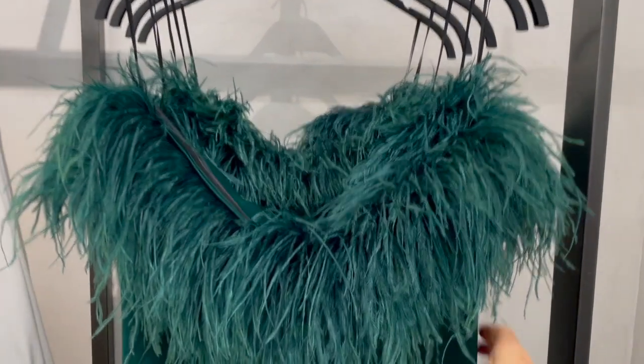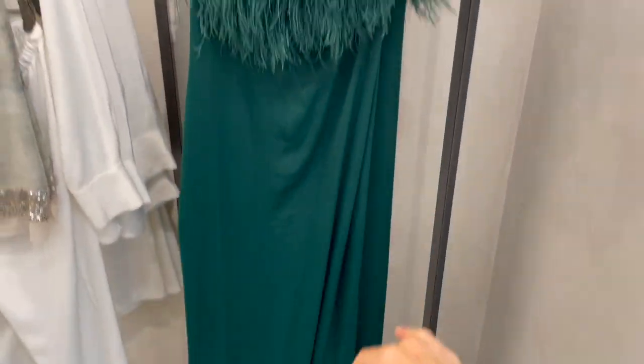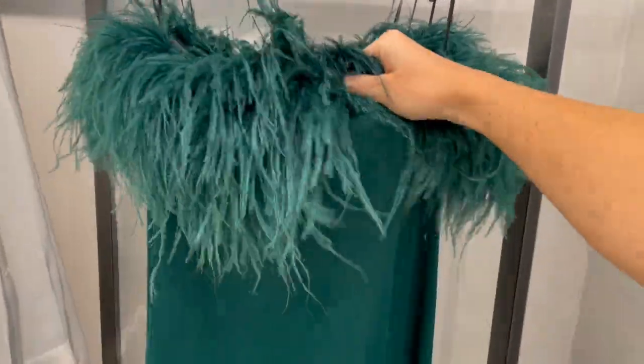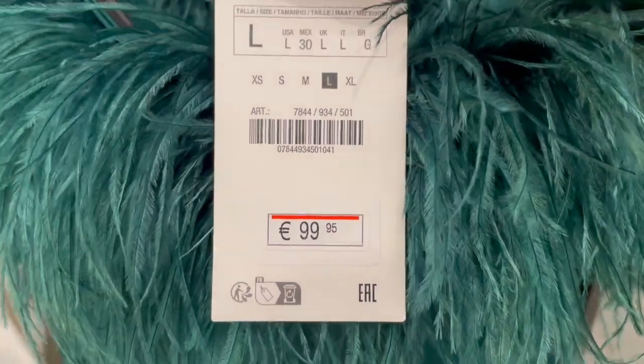If you need a dress to go out, here's one in a dark green satin kind of fabric with fun details in front. The price on this one is 99.95.